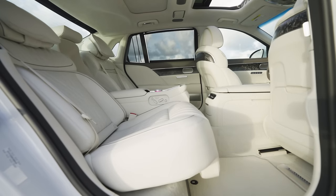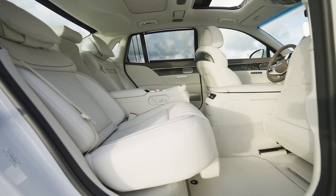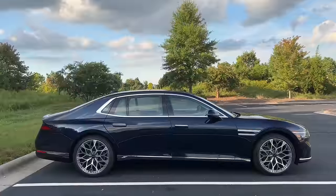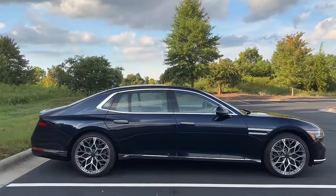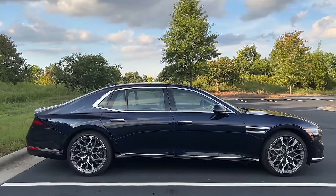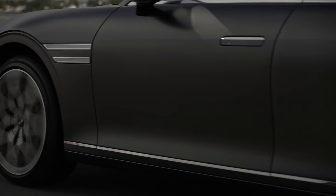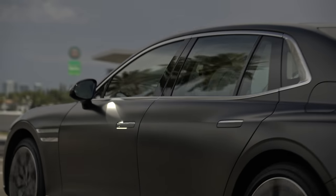Another huge advantage of Genesis is the fact that they offer the best warranty in the luxury car game — a 10-year, 100,000-mile warranty with three years of free maintenance, mind you. They will come pick the car up and drop it right back off — it's amazing the level of service they offer. And once again, this is a significant improvement over any normal car you're ever going to get into. The way it just hovers over bumps and hovers over the road — it's like as if this car isn't even rolling on tires.